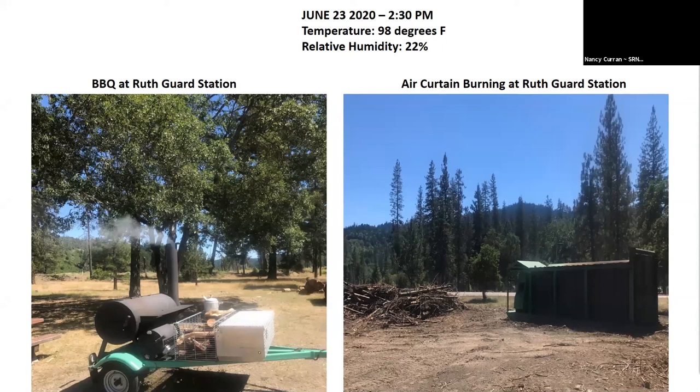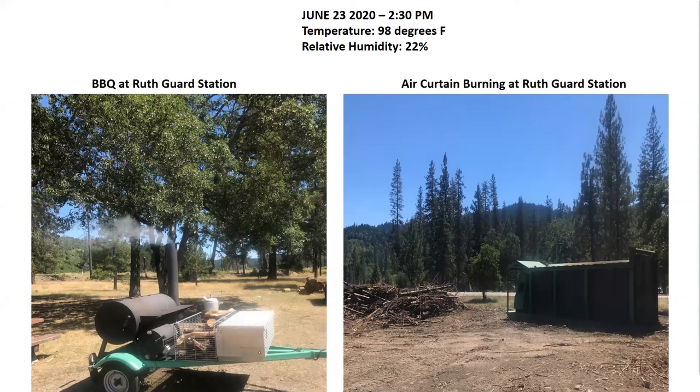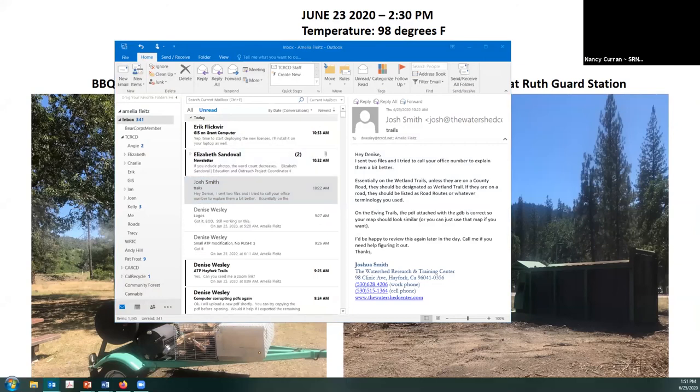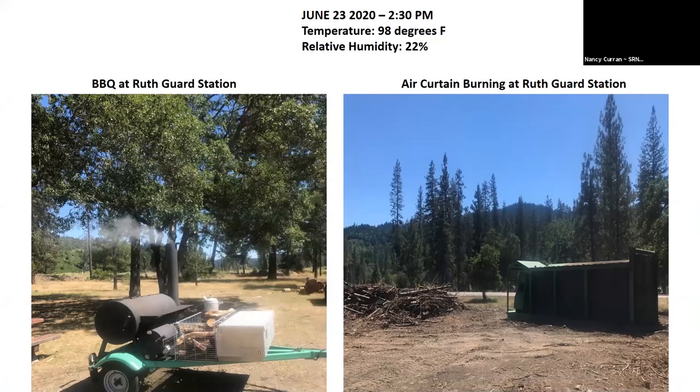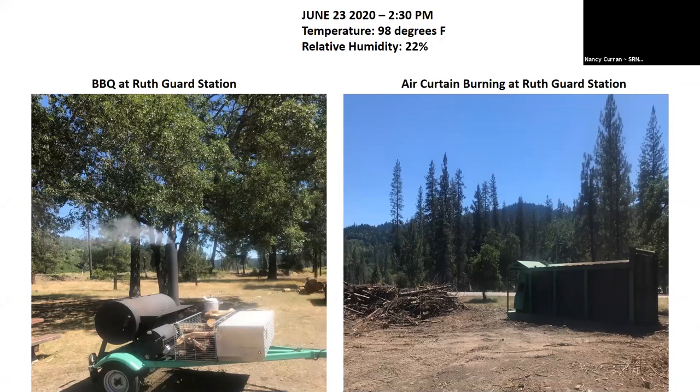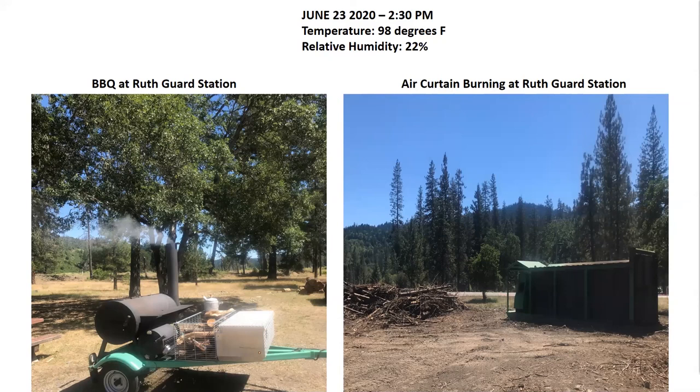Here's a picture from last Tuesday. We had a barbecue for one of our operators who's getting married this week. You can see on the left the barbecue at the Ruth Guard Station, and on the right our air curtain burner. Our barbecue produced more smoke than our air curtain burner. That day it was 98 degrees outside with an RH of 22%. You can see the difference right there — pretty effective for smoke reduction.